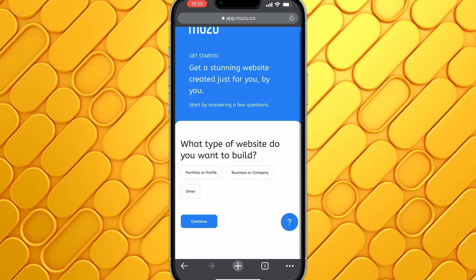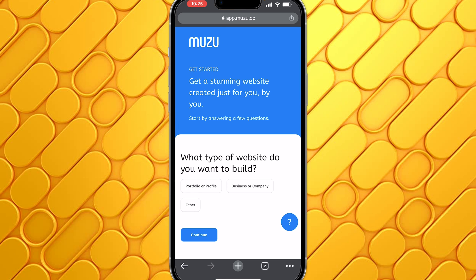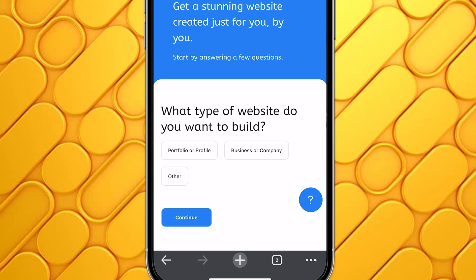Start by answering a few questions — what type of website do you want to build? For this example, I'm going to create a business website, so I'll select Business or Company. If you are creating a portfolio or profile website, you can select Portfolio. Then I'll go ahead and click on Continue.